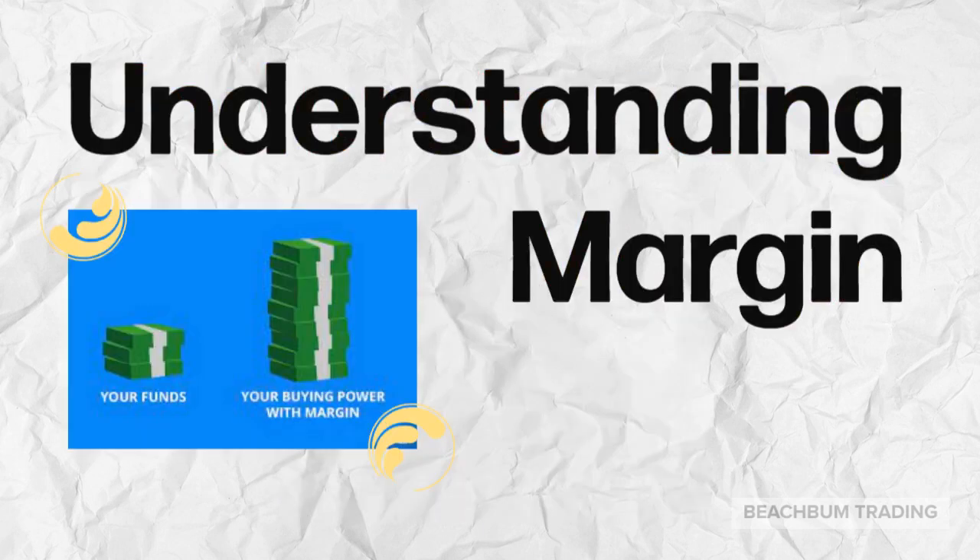A margin account allows you to borrow from your broker to make purchases of stocks. You pay only a certain percent of the cost for the trade. However, the broker typically charges an interest rate for the use of the margin loan. It's important that you understand margin before utilizing it.